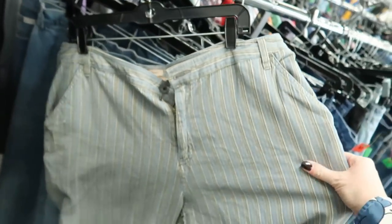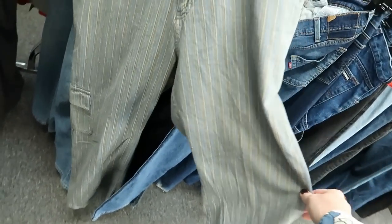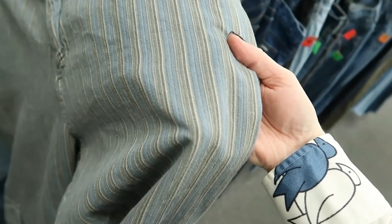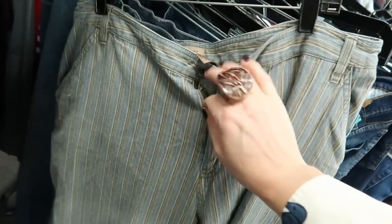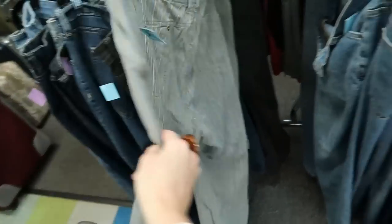And then I found these — they're actually a women's style I believe from the way the sizing is tagged, but they're in the men's section, so you never know. Either way they look like they fit me. It's a cool pattern and they have the cargo pocket. I have not tried cargo pants in a long time so it might be fun to try those. Let's do it.